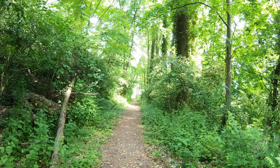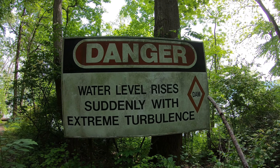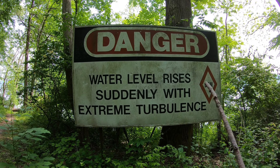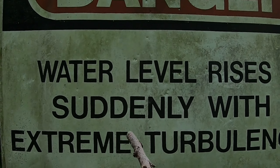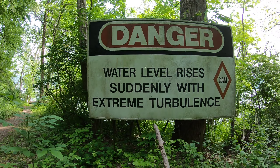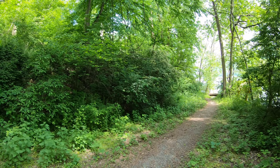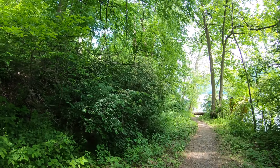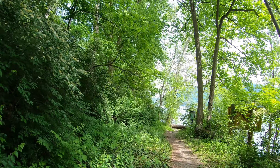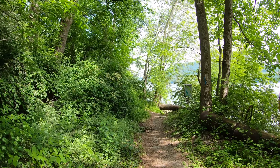And there's the river. As the trail comes down to the level of the lake or the river, we've got this sign here. I've seen quite a few danger signs down around here, but never one exactly like this: 'This water level rises suddenly with extreme turbulence.' They're probably referring to when there is a release or when they're generating power up at Safe Harbor Dam, which is just up the river here. When they release to generate, the whole thing rises suddenly.